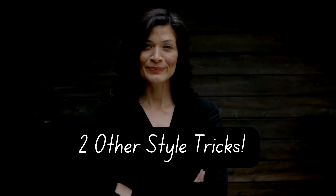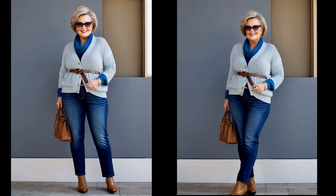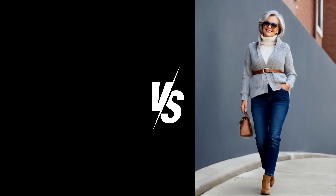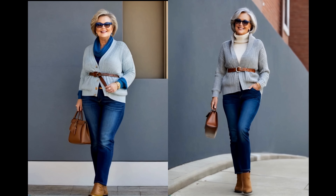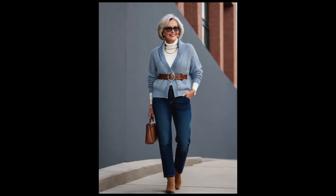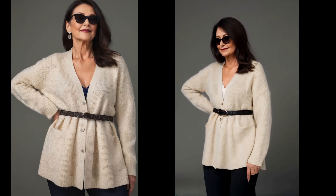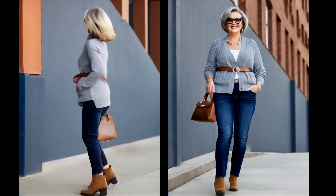I have two other style tricks using the same pieces. One of my favorites is to belt the cardigan. This is a great option if you want a more defined waistline without tucking anything in. By cinching the cardigan with a belt at your natural waist or just above it, you instantly create a flattering shape that adds structure to your look. This style works particularly well for women who want to define their waist without drawing too much attention to the tummy area. A belted cardigan can balance out your proportions beautifully, especially if you have a straight or apple-shaped body, as it creates the illusion of curves and adds polish to the outfit.